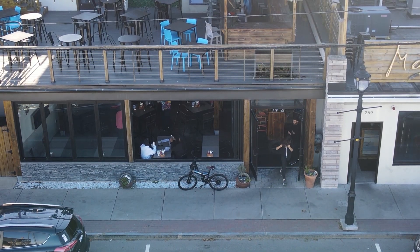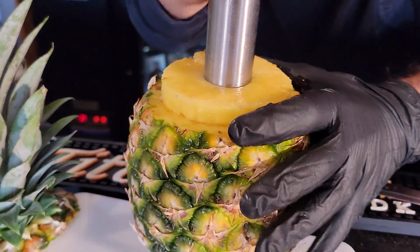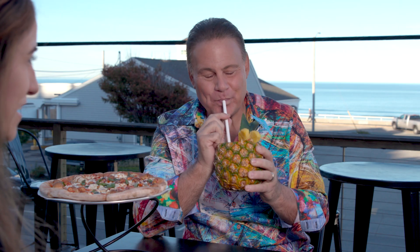They have the best burgers on the beach. Now, this is the healthy portion of the show. I have a pineapple. What's in here? You can get anything you'd like, but the one you have is a Sandbar. Drink it slowly. This is unbelievable. It is really good.